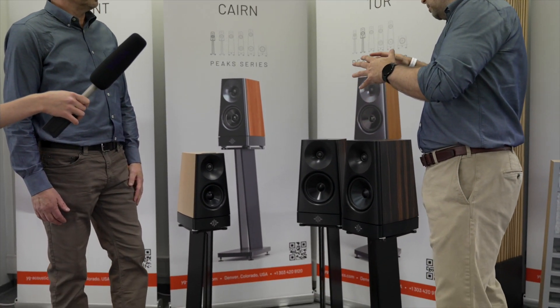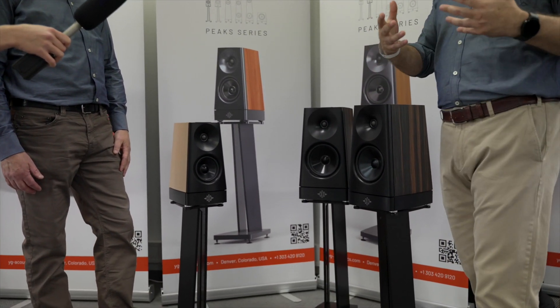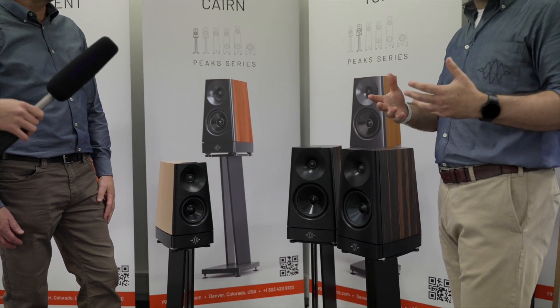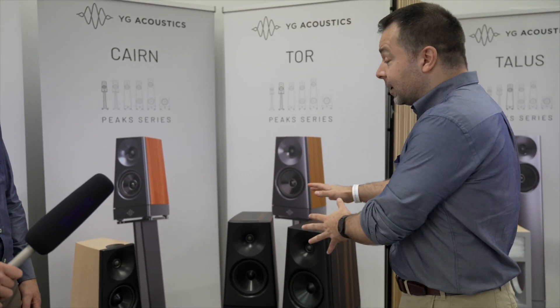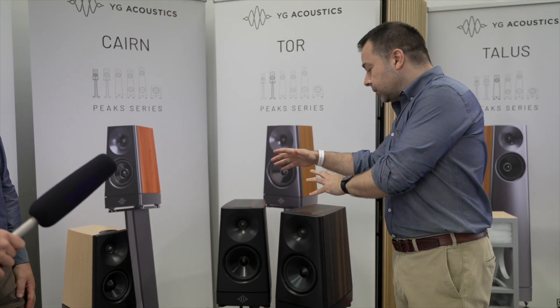The Peaks range is speakers where we're bringing our technology and sound quality of YG to a more accessible price point. We're keeping our famous drivers, which are made out of a single piece of aluminum — machined from a billet to an incredibly fine tolerance. They have some of the best performance available on the marketplace. We're using the same drivers as in our flagship speakers.